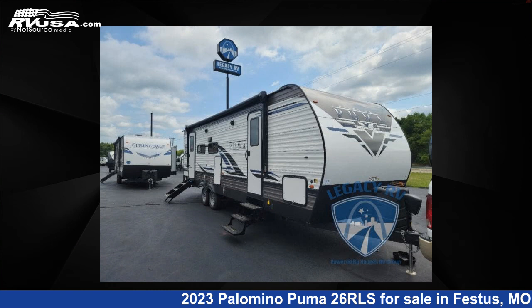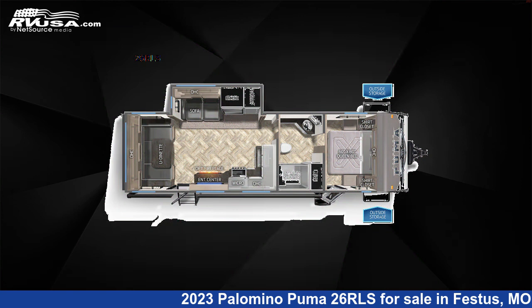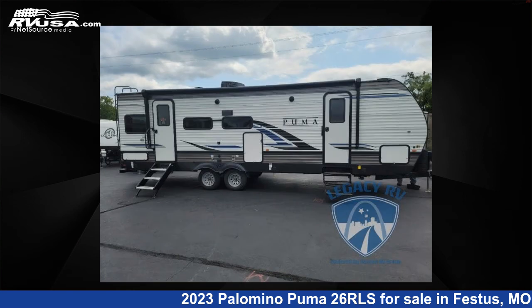This 2023 Palomino Puma 26RLS is a travel trailer RV. It is located in Festus, Missouri, 63028 and is offered for sale by Optimum RV, St. Louis.